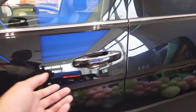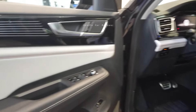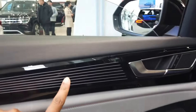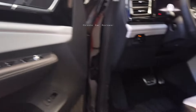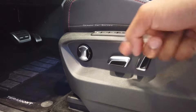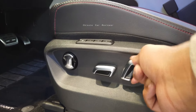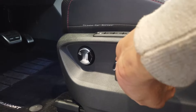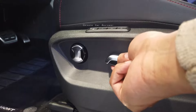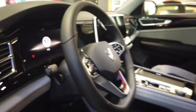Let me show you the interior. We get soft leather — there's no wood trim. Here are some switches; this is an electric front seat so you can adjust it multiple ways. Let me sit inside.